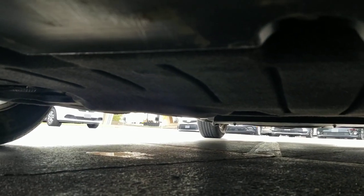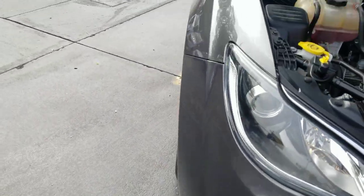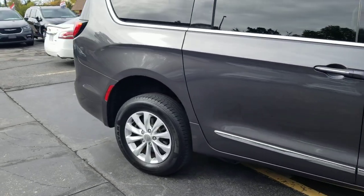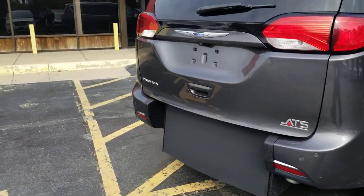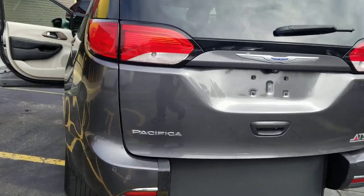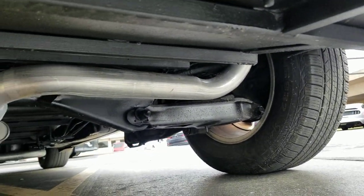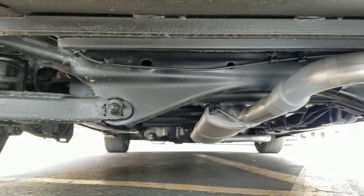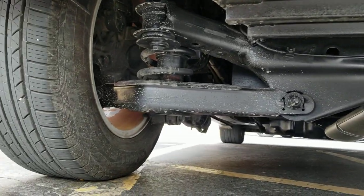The number one mistake people make when buying a used vehicle is assuming things — assuming that because it has low miles or looks good in pictures, it runs well, has a clean title, and has never been in a bad accident. Do not assume things. I want you to go check out my competition — ask yourself: do they show you their reputation online so you know you're buying from a reputable dealer? Do they show you a Carfax so you know you're buying a vehicle with a clean title? Do they get on their hands and knees and take detailed videos of the undercarriage?